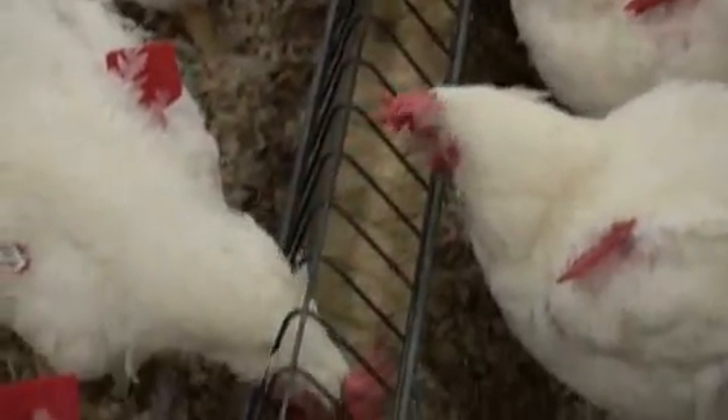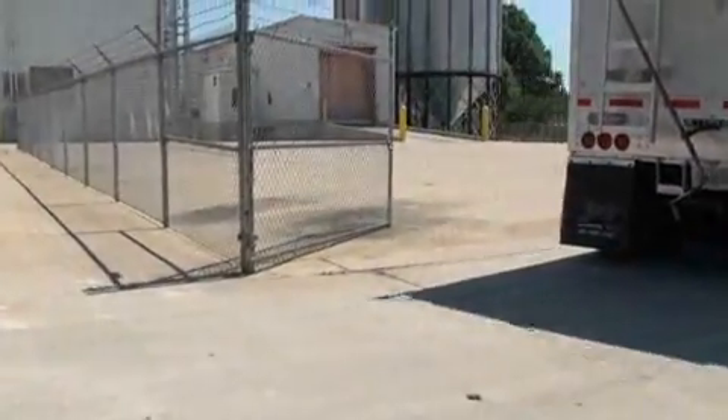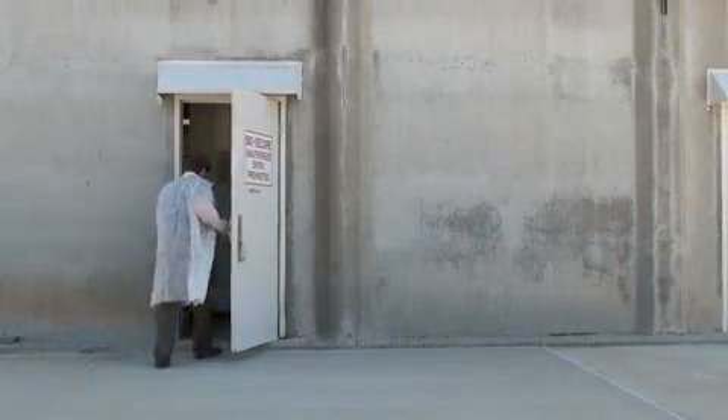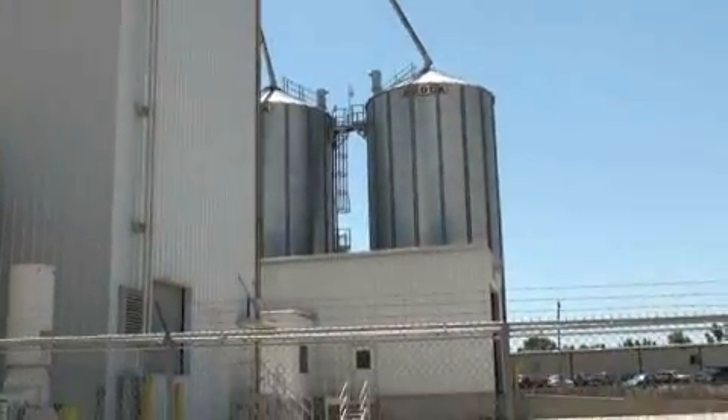The key to achieving this is to leave as little as possible to chance by exerting maximum control over the variables that can impact pellet quality and biosecurity. Aviagen carefully controls the movement of people and product throughout its 14,330-square-foot facility.